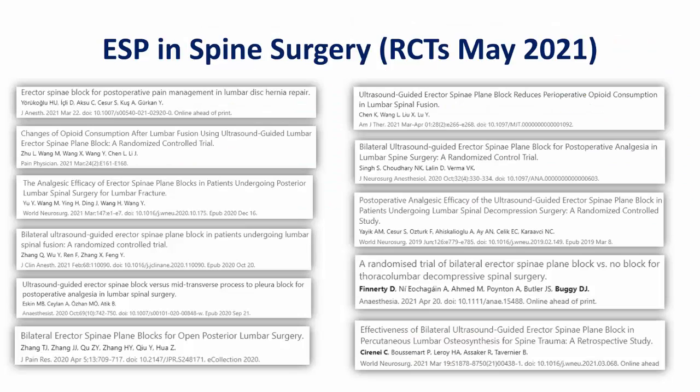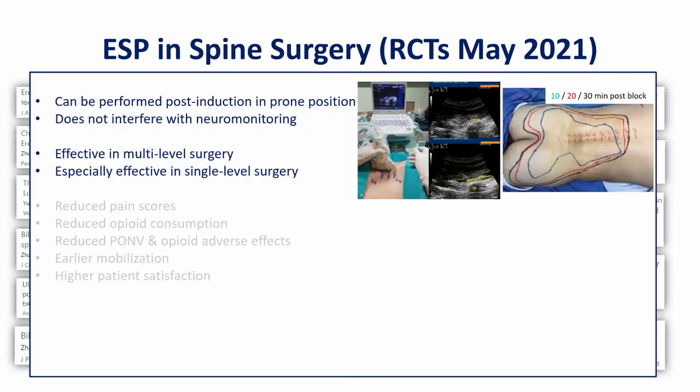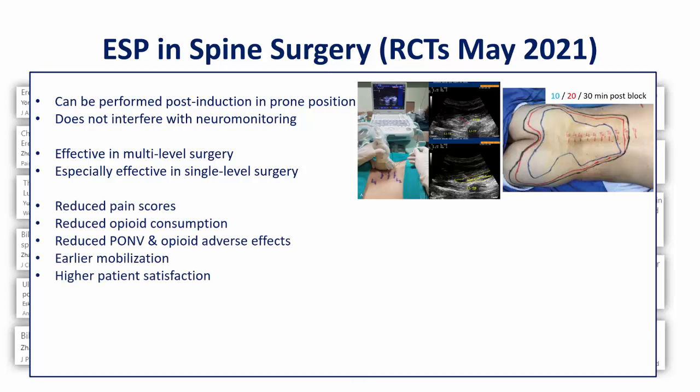Since 2020, we've seen the publication of at least 11 RCTs in lumbar or thoracolumbar spine surgery, as well as two respectable retrospective case control studies, not to mention numerous case reports and case series. The findings are remarkably consistent to date. The feasibility of the technique is clear, with most studies performing it after induction of general anesthesia, after surgical positioning in the prone position. All of the studies show statistically significant and clinically significant reduction in pain scores over at least the first 12 to 14 hours, consistent with the anticipated durations of the block.